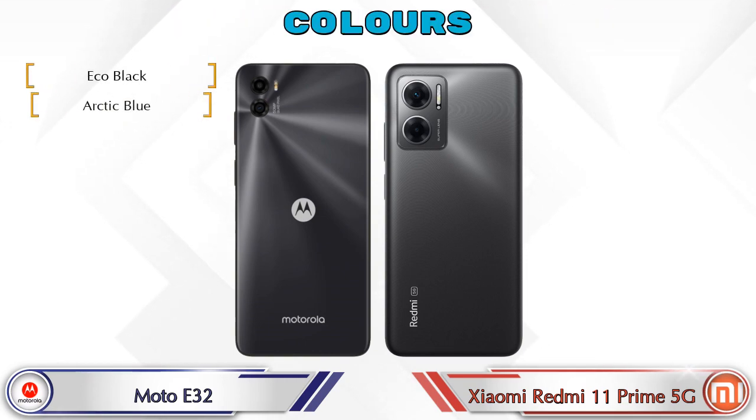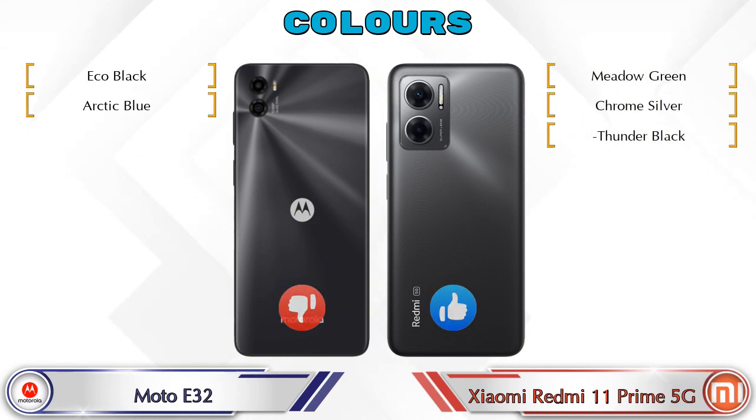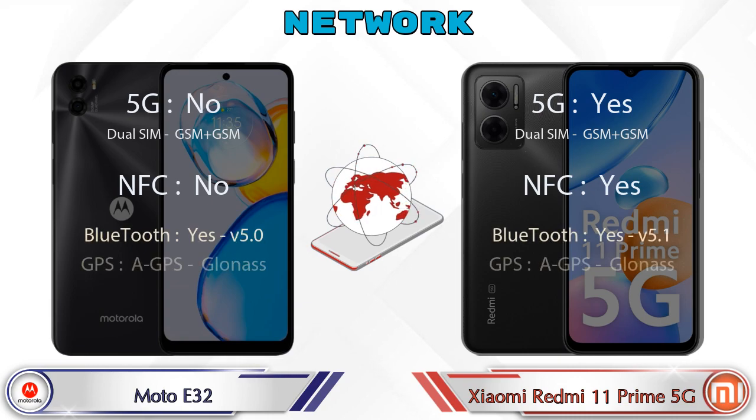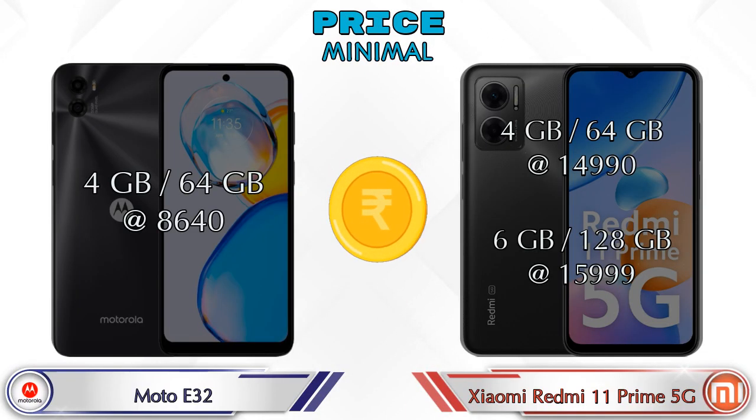For color options, the A32 has two colors and the Redmi 11 Prime 5G has three color options. Details about network, Bluetooth, GPS, and Wi-Fi are also available. Finally, for price: the A32 has one variant — 4GB RAM with 64GB storage at 8,640 rupees. The Redmi 11 Prime 5G has two variants: 4GB RAM with 64GB storage at 14,990 rupees, and 6GB RAM with 128GB storage at 15,999 rupees.